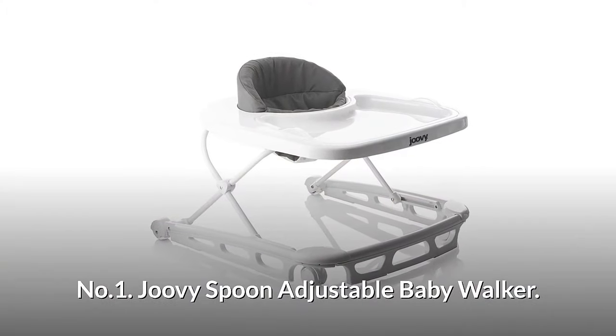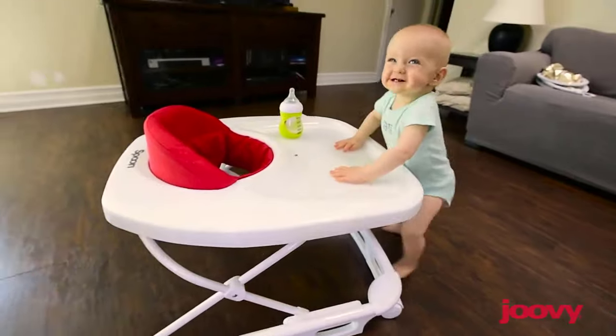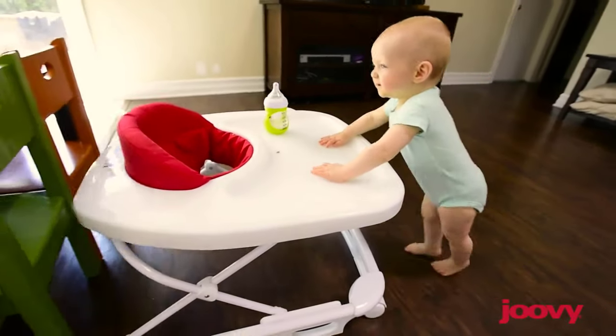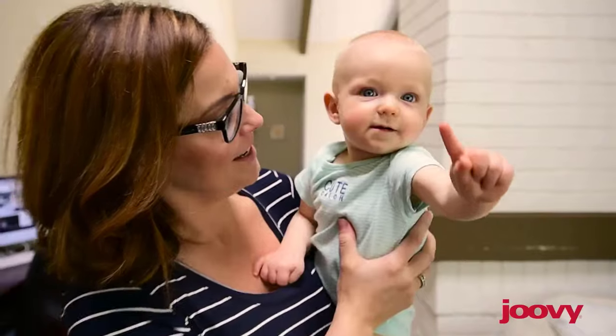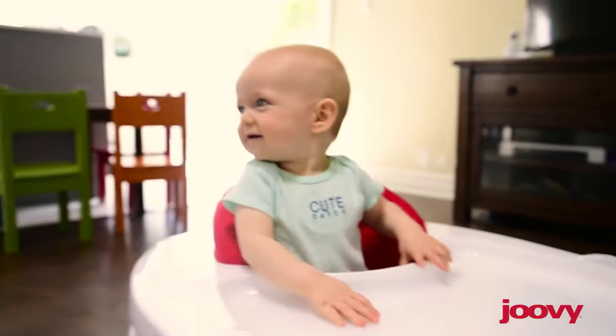Number one: Jovie Spoon Adjustable Baby Walker. The Spoon is a brilliant combination of high chair and walker with just a splash of color. I love the idea of getting up in the morning, pouring a cup of coffee, and putting our little one in the Spoon walker.